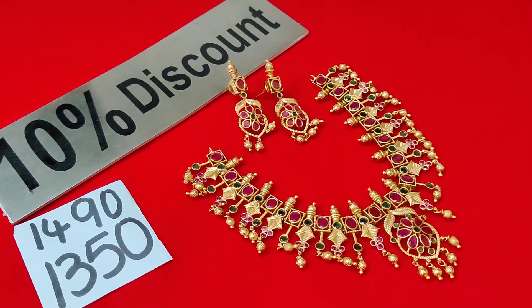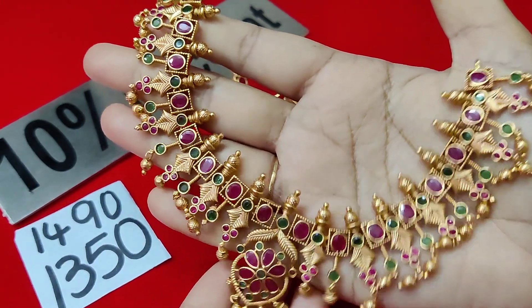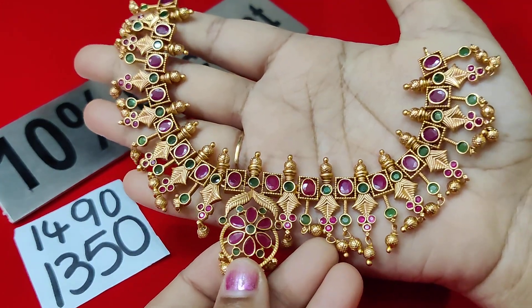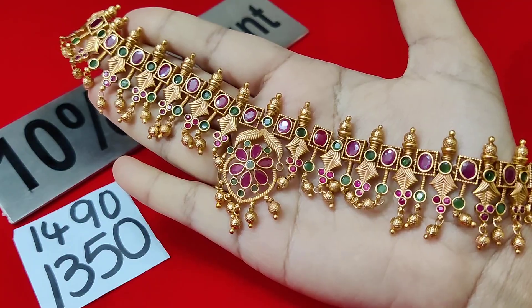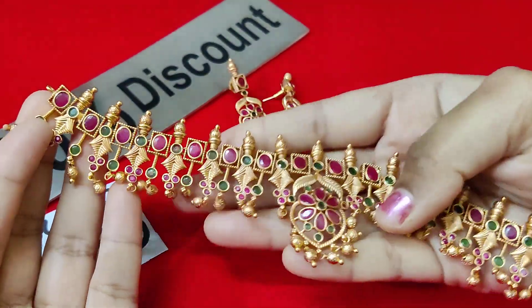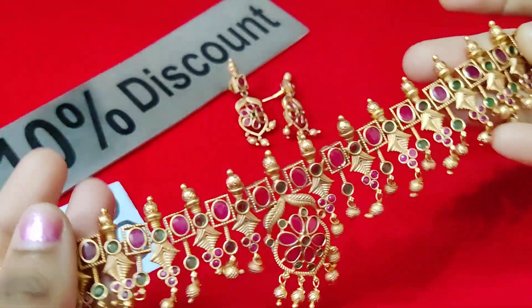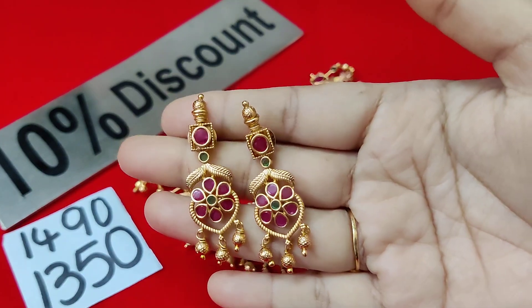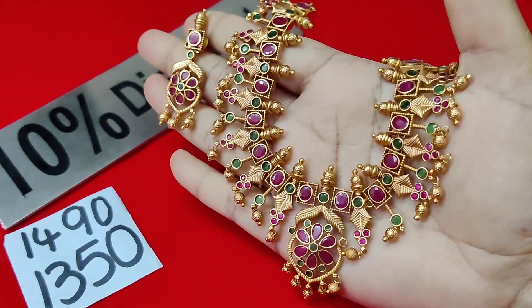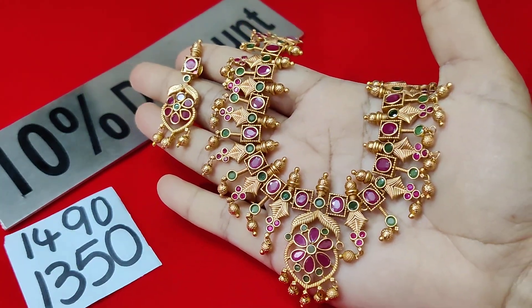Next item — only for 1350 rupees. Total multicolor, very light weight, with gold balls. This can be used as a 2-in-1: use it as a choker, then use it as the next set as well. Very easy to mold and fit. Very cute set — actual price is 1490 rupees. If you want, order fast.